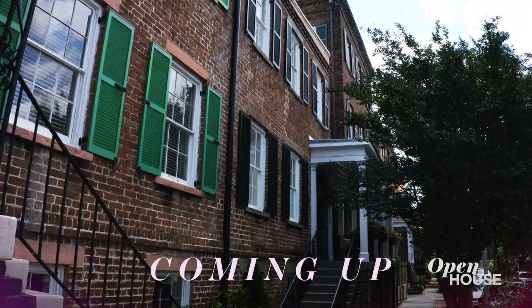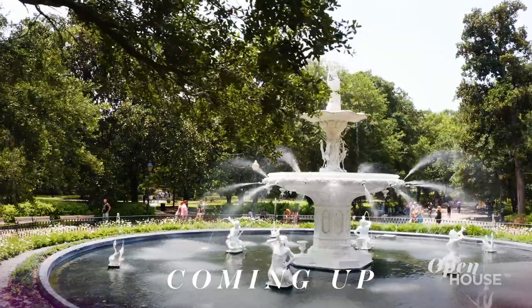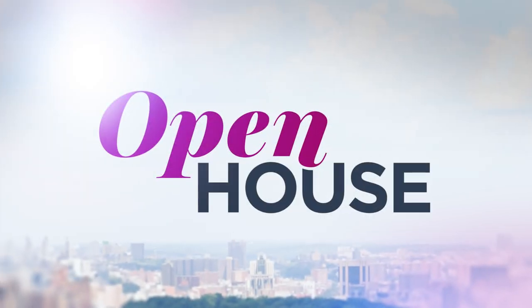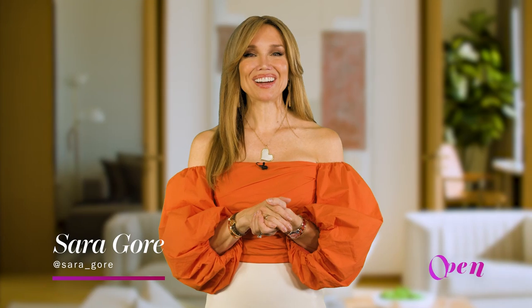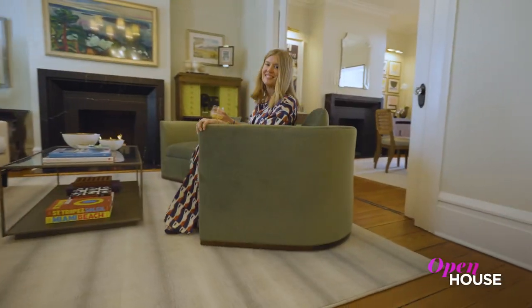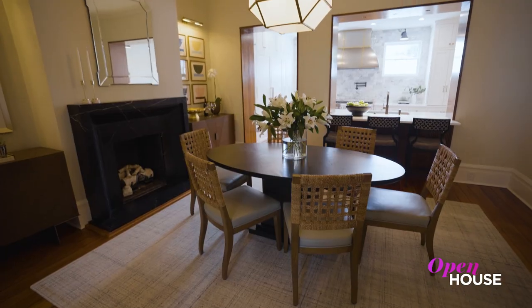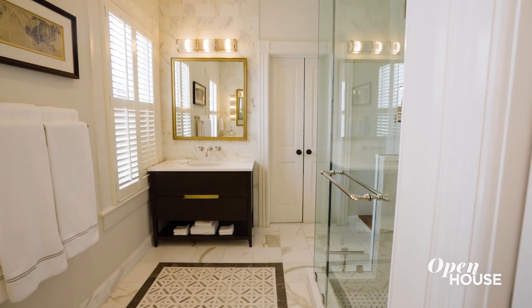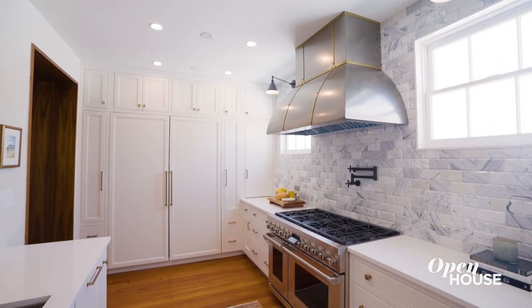Coming up just after the break, we head to beautiful Savannah, Georgia. Welcome back everyone. Now we're in beautiful Savannah, Georgia with interior designer Lily Brown. See how she transformed her client's traditional 1850s home into a bespoke and sophisticated showstopper that's both stylish and functional.